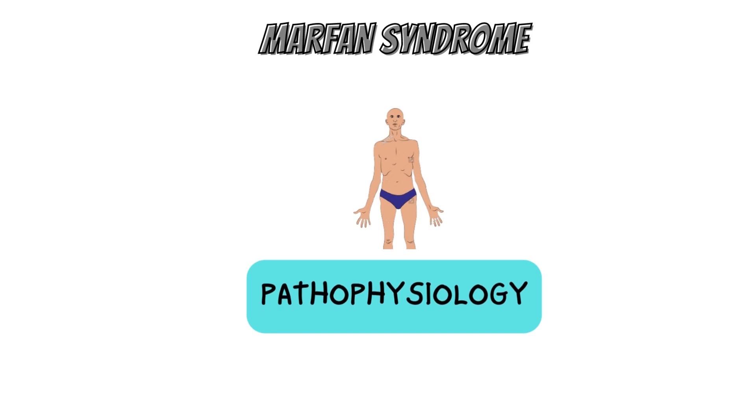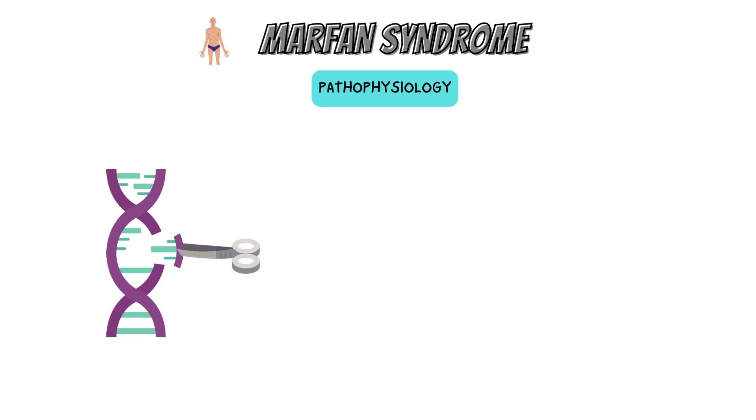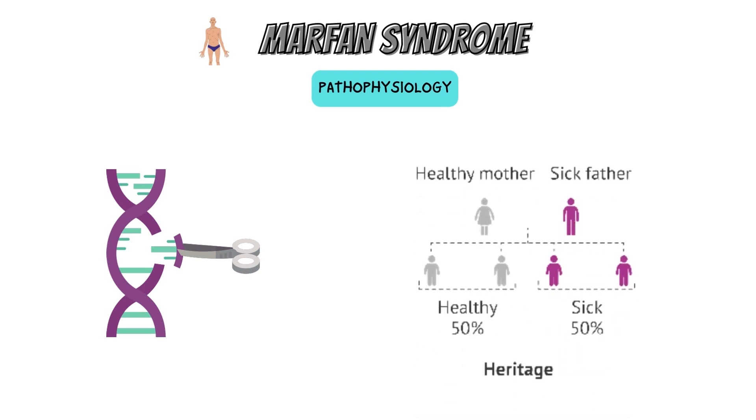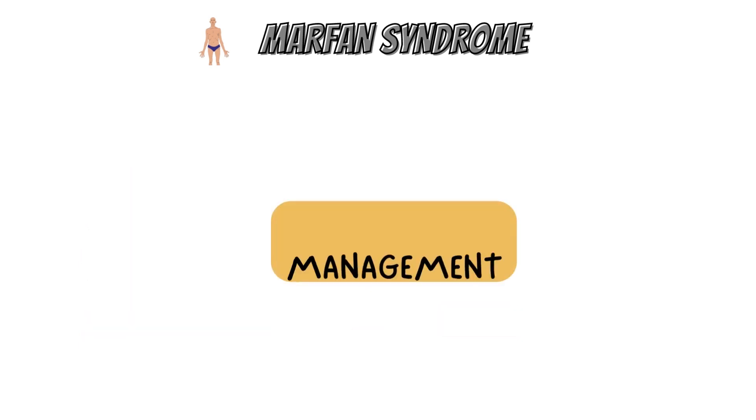Marfan syndrome is a genetic disorder passed from generation to generation. Mutations in the FBN1 gene on chromosome 15, which encodes fibrillin-1, a glycoprotein component of the extracellular matrix, are the cause of Marfan syndrome.